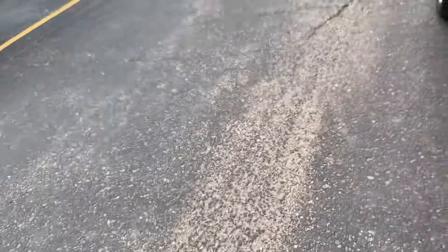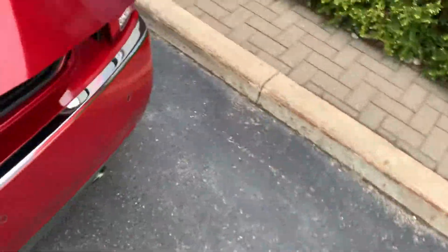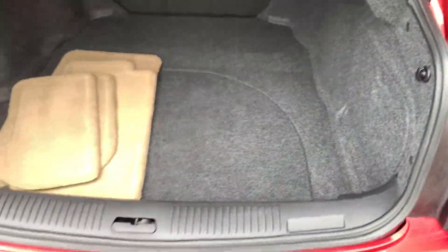Let me grab the key to unlock the trunk. Nice big trunk, original floor mats.